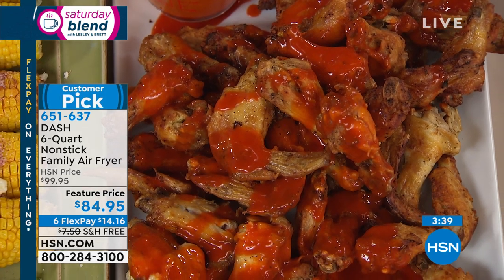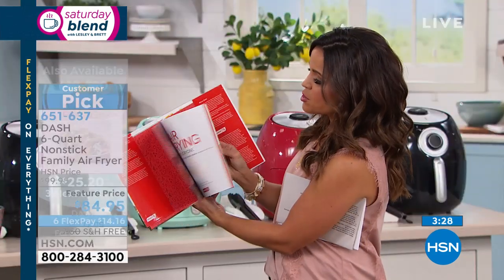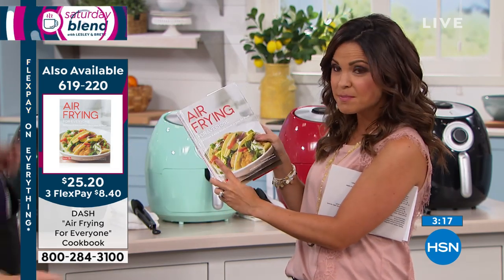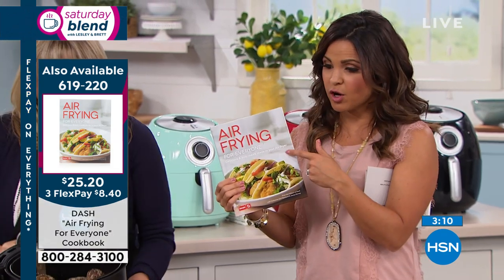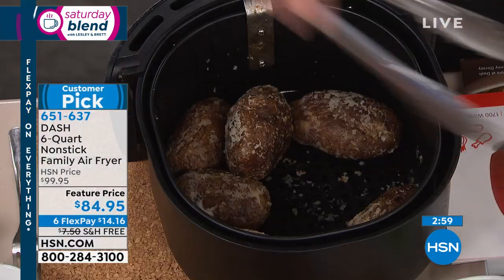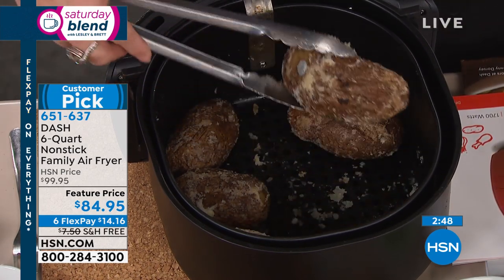You're not constantly switching things out of the oven. There's also a phenomenal recipe book by Dash, specifically for Dash air fryers, with great recipes from crab cakes to desserts to pot stickers, burgers, and fish. Free shipping and about $25 for the book. Item number 619-220. The six flex payments are for this show only — get it home for $14. For baked potatoes: just a little sea salt on the exterior and optionally a tiny bit of olive oil brushed on to help the salt stick.